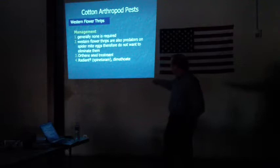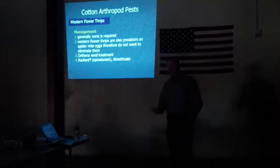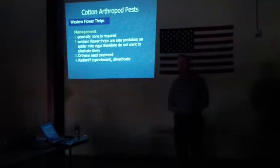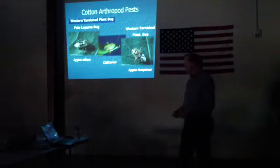In terms of management, usually for Western Flower Thrips, nothing — we don't really need to do anything. We really discourage management because Western Flower Thrips are a predator; they feed on the plant but also on spider mites, particularly spider mite eggs. Spider mites are much more significant pests. Most cotton planted has orthene seed treatment, which gives about two weeks of control. For a foliar treatment, there's a reduced-risk product available, and then some organophosphates like dimethoate.